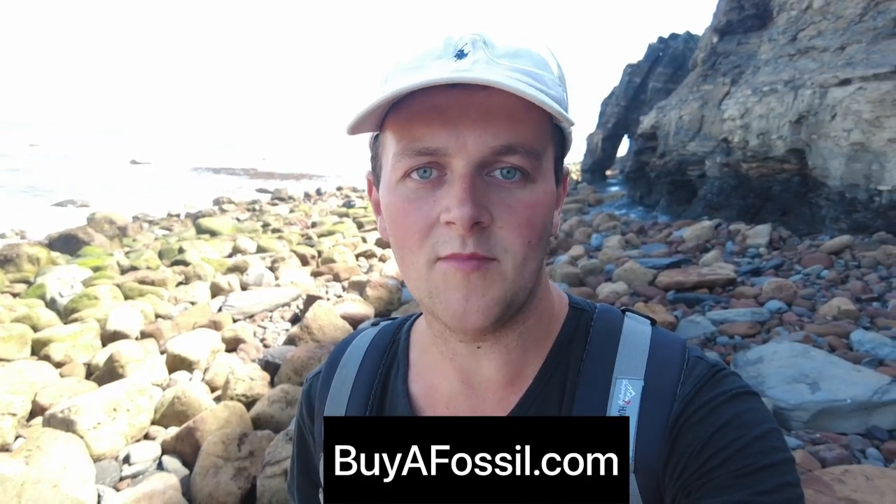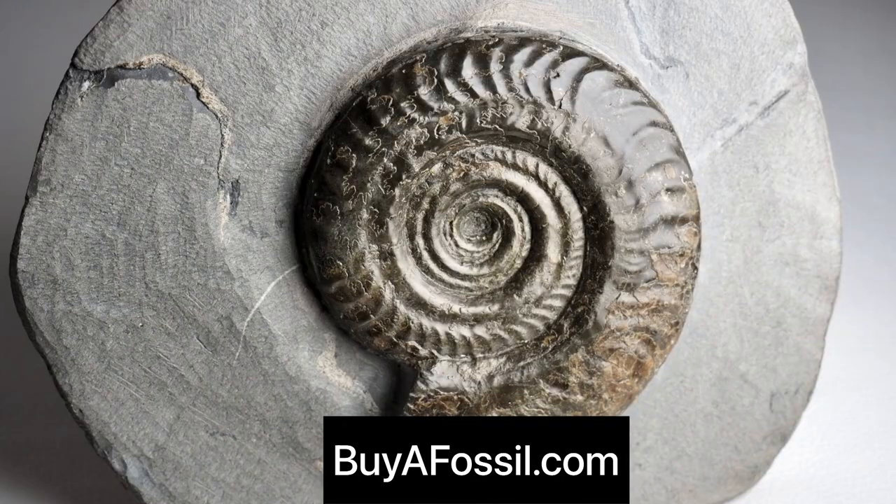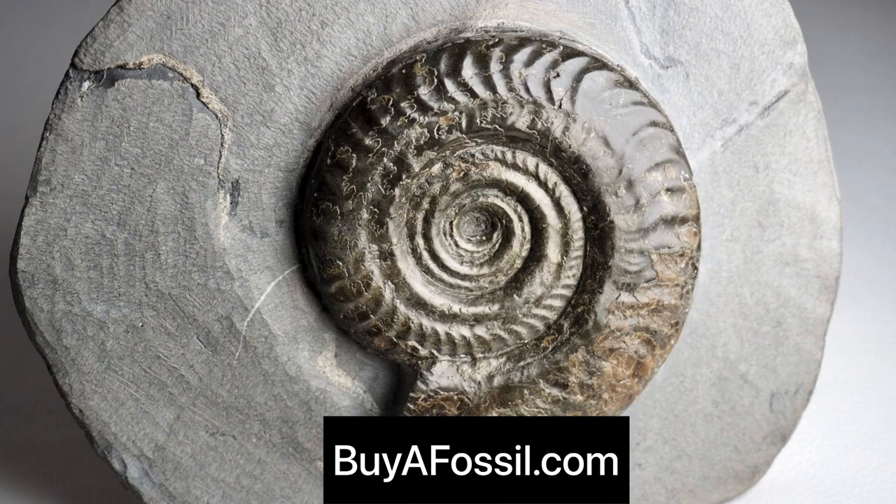If you are interested in purchasing your very own fossil from the Yorkshire coast, please check out my website called biofossil.com. I've got a bunch of really nice ammonite fossils and really nice pieces of bone up for sale. Please go ahead and take a look if you are interested — I'll ship worldwide.